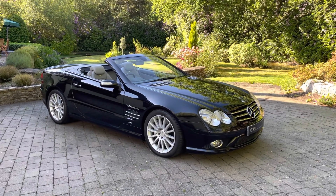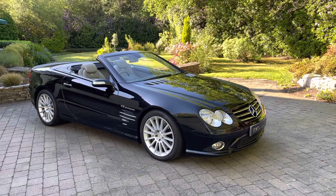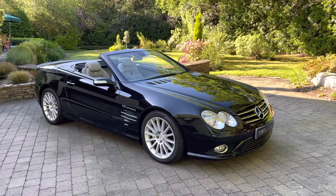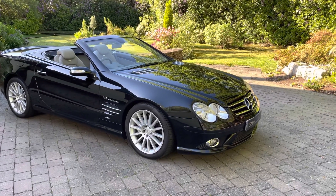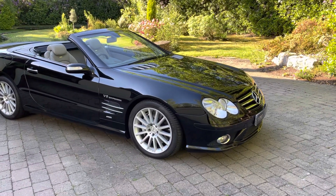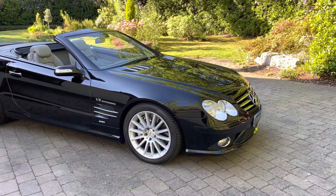Good morning everyone, Kevin from Streamcars here. Welcome to my digital forecourt. Filming early today as I didn't want the sun to ruin this video, so let's take you around this beautiful car. This is the last of the SL55 AMGs, a 2006 model.